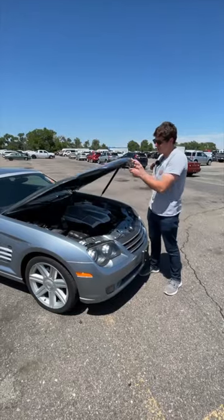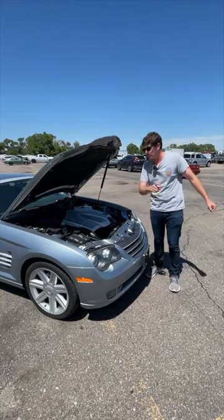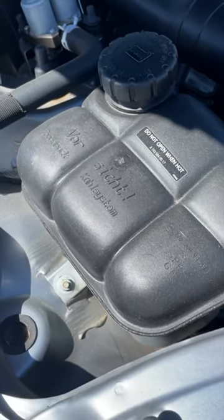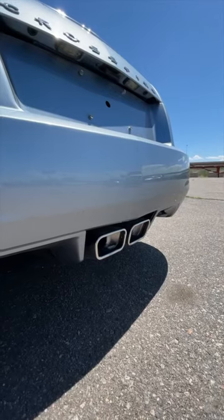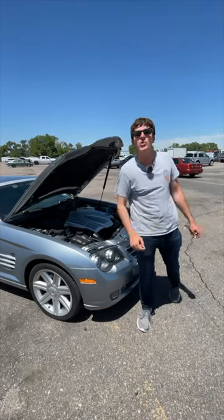When you pop the hood of this car, some really funny things happen. Imagine buying this car back in Texas in 2004 — like, I just bought myself a Chrysler — and then you see this. Yes, it's a Mercedes-Benz engine, a 3.2-liter V6, 215 horsepower.